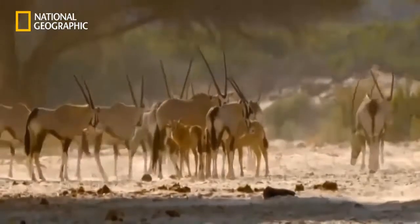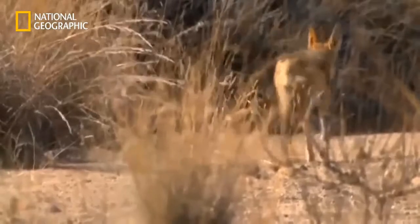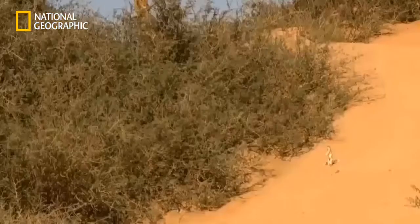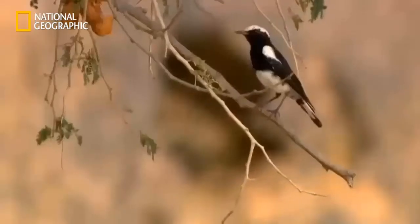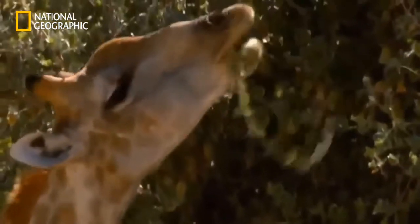For the inhabitants of the Namib, survival is hard. They're used to going for long periods without water. Many get liquid from their food or know secret sources of water. Regardless of size, every green leaf contains a minimum of liquid worth harvesting.